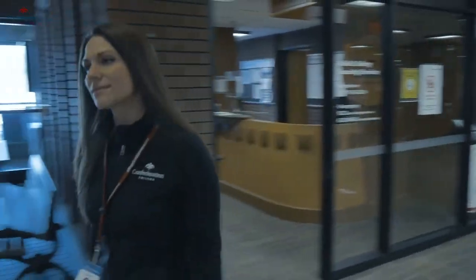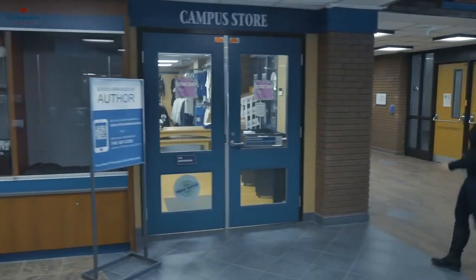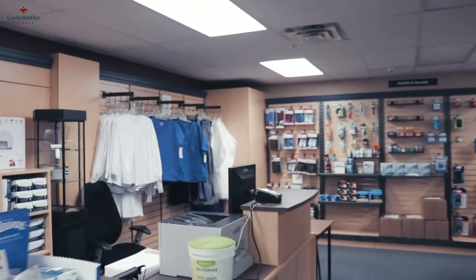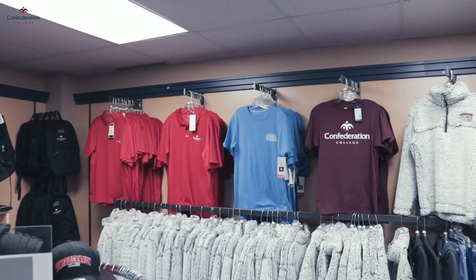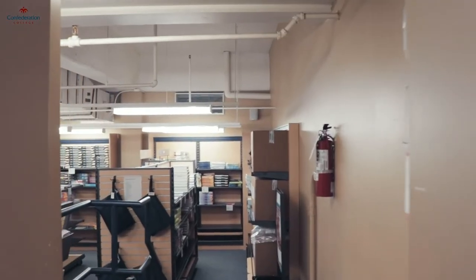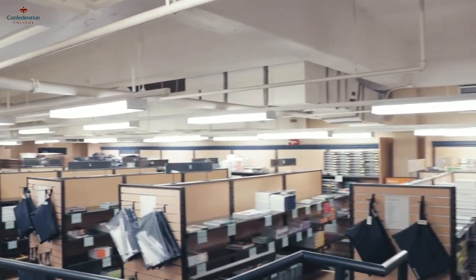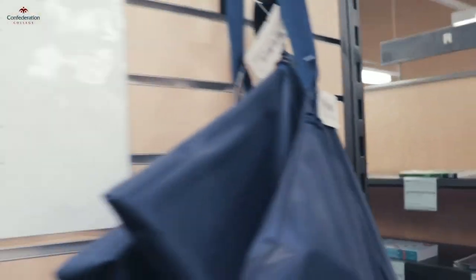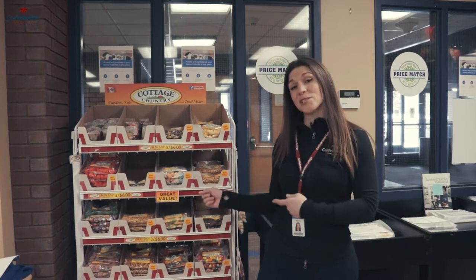Just over here is our Follett campus bookstore. Here you can purchase any basic school supplies that you need including notebooks, pens, lab coats, and tons of Confederation College merchandise to show your school spirit. Towards the back is where you'll find your textbooks. We have options for new, used, ebooks, renting, and even buyback options. Once you've registered for your classes, bring in your schedule and our staff will help you find your best options. Or if you just need a snack, our bookstore has you covered.